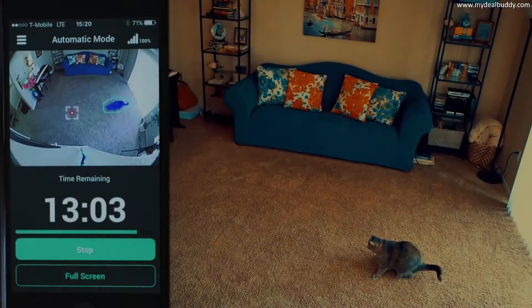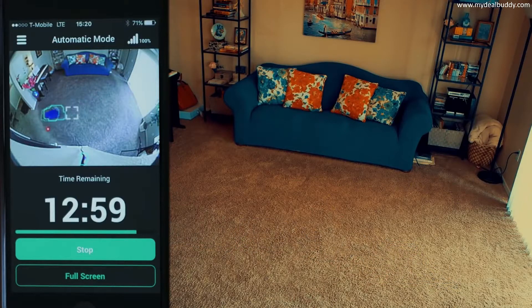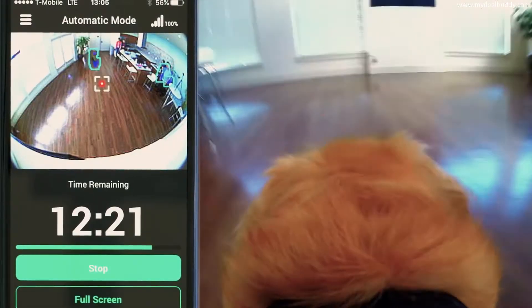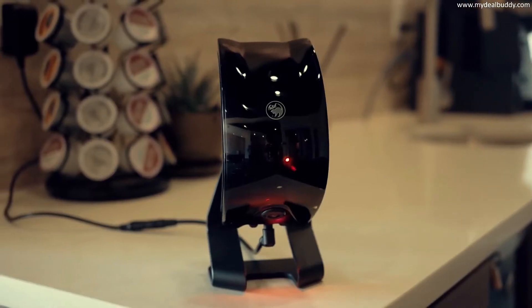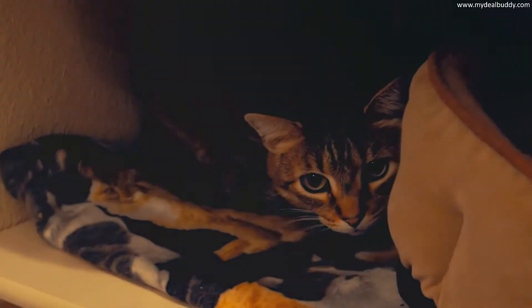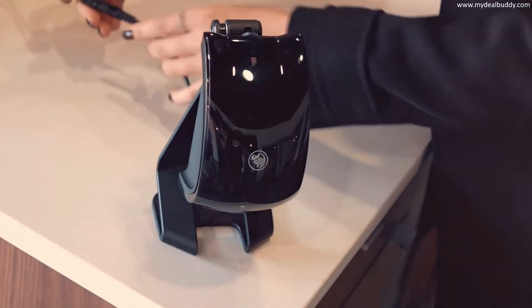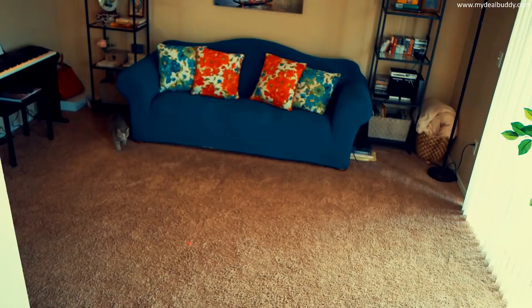The most advanced laser pet toy ever developed, Fearlick tracks one or more animals as they move through a room and, using cutting edge AI, reacts eight times faster than a human. For furry fun that's better than a bowl of mice cream. Fearlick is so easy to set up and so fun to hunt, you'll feel like the cat who ate the canary, without all those messy feathers.